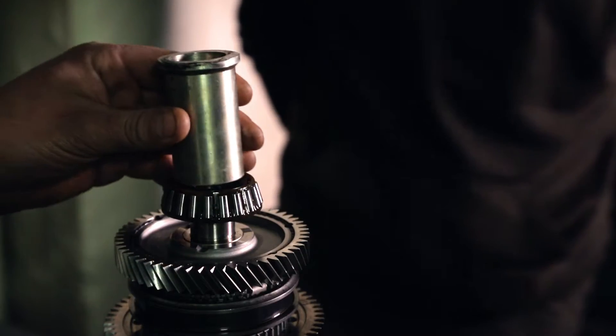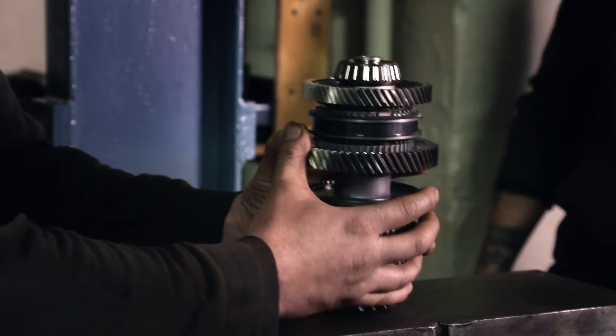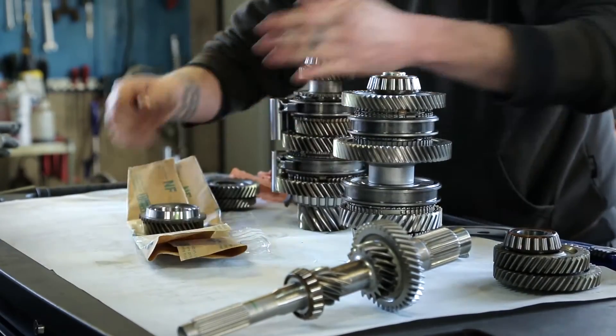The M32 project is a Höganäs-led consortium project where we want to get the PM industry together as a whole and prove that we can be a supplier for transmission gears.